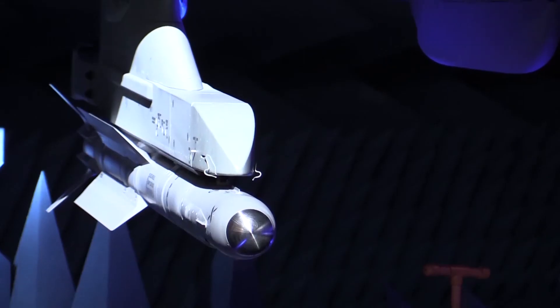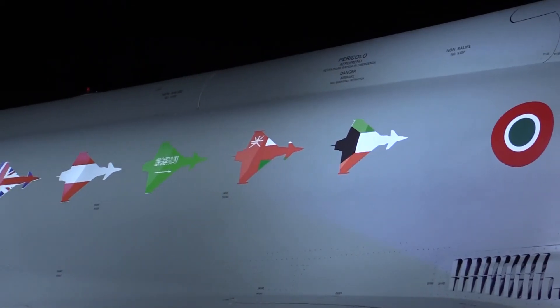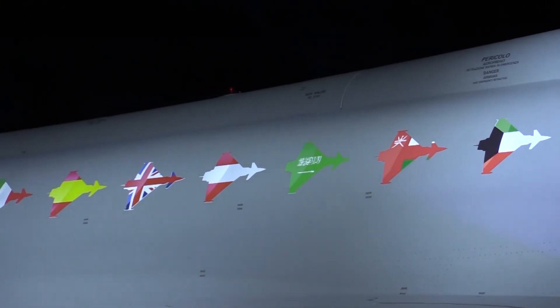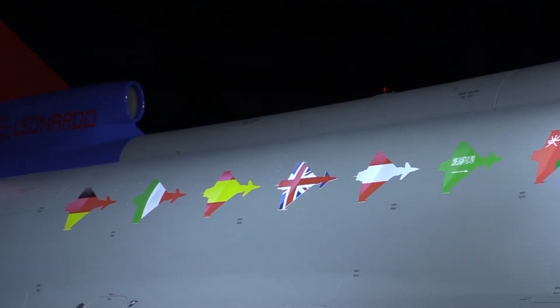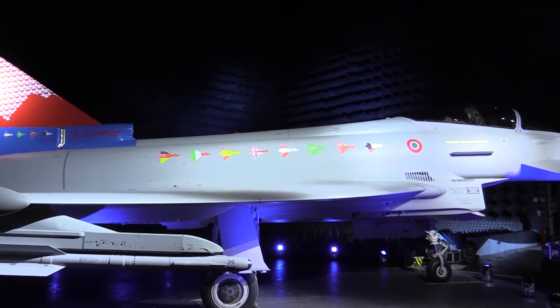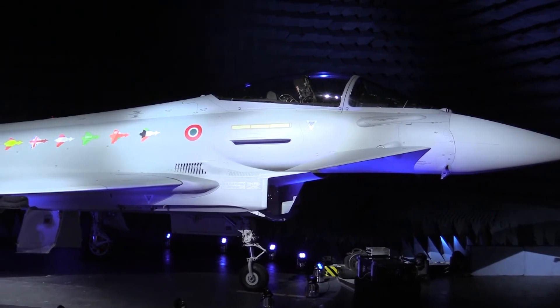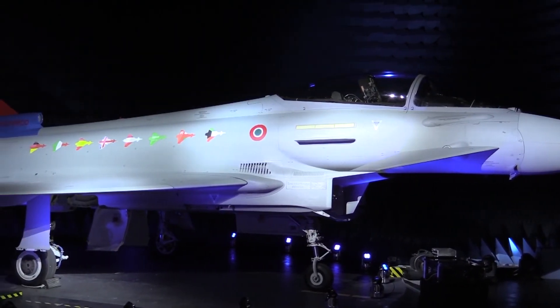Leonardo has also developed the platform's Praetorian EW suite which protects against air-to-air and surface-to-air threats. This suite includes electronic support measures, missile warning systems, onboard electronic countermeasures and towed radar decoys. Also important is the infrared search and track technology, also known as IRST.